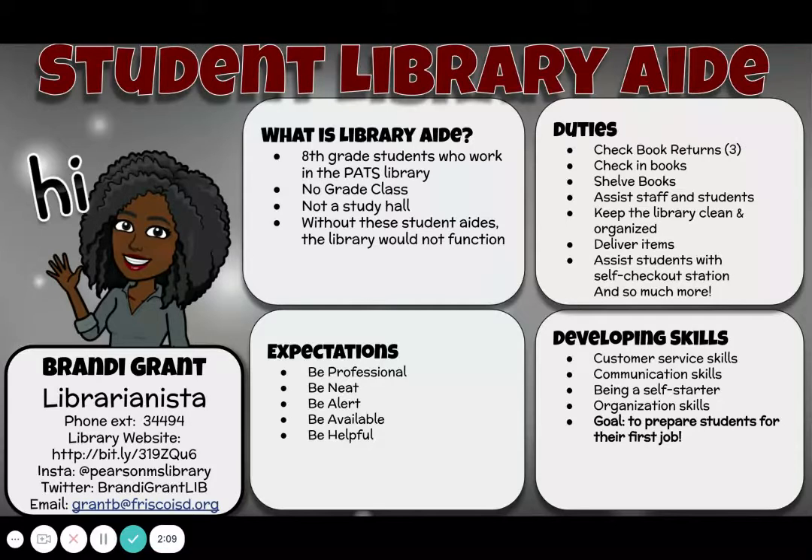What does it necessarily mean to be professional? How can you be neat? It's not the neat like you are with your room at home. How do you be alert? I want them to be able to look around the room, see what's going on, evaluate, and figure out what do I need to do. How do I need to be available and to be helpful?